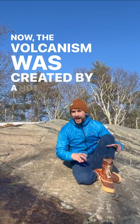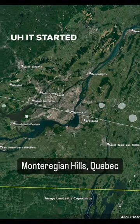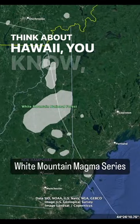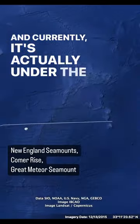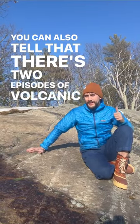The volcanism was created by a hot spot that's been migrating under the moving continental crust. It started in Quebec and it kind of makes an island chain — think about Hawaii, where the oldest is over there, and currently it's actually under the Atlantic Ocean. You can also tell that there are two episodes of volcanic activity.